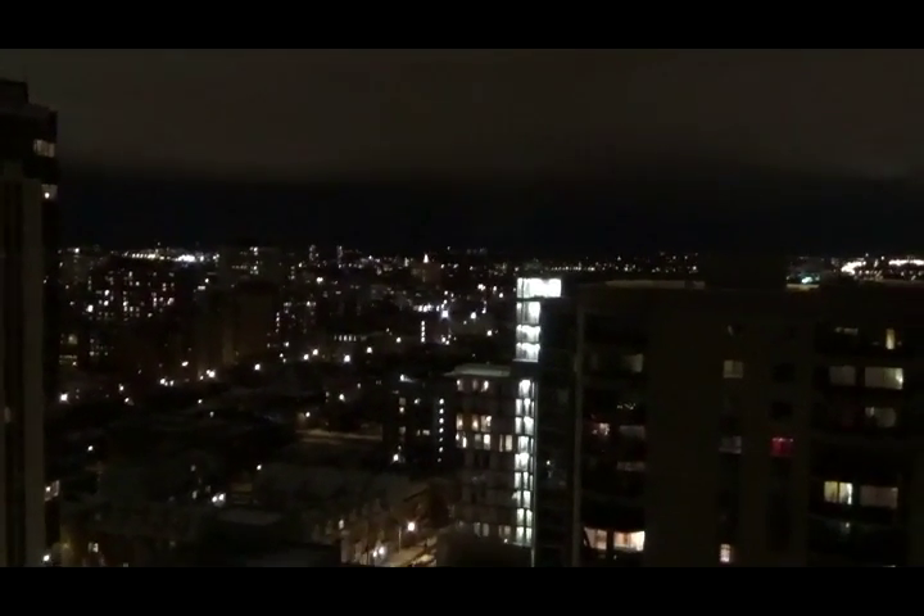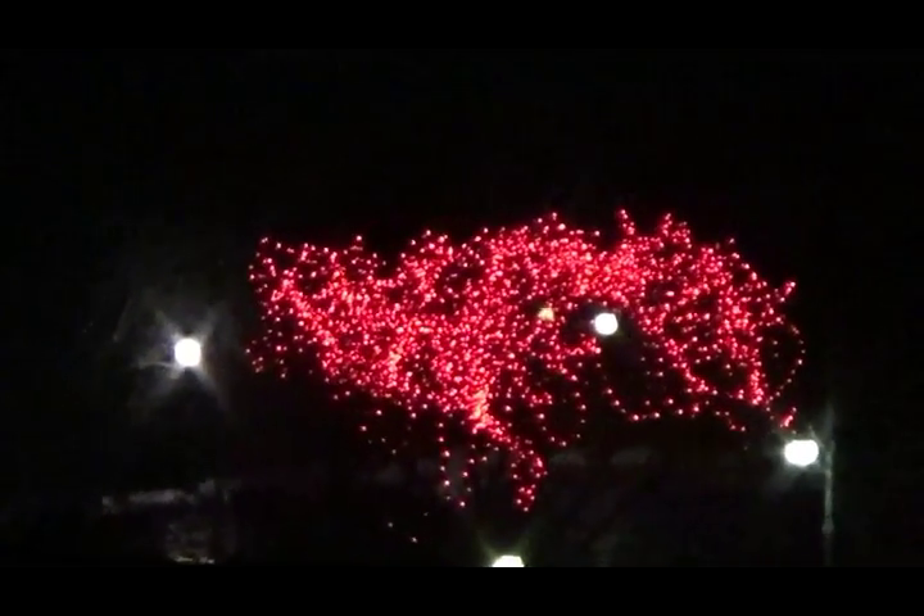Looking southeast. There's Nanny Goat Hill Garden — no water.